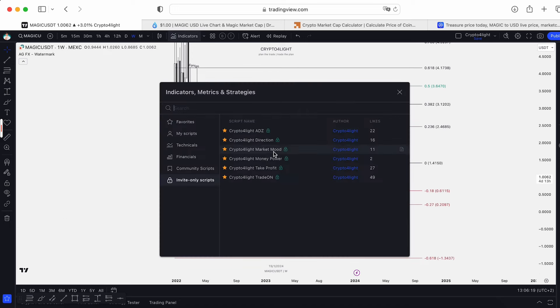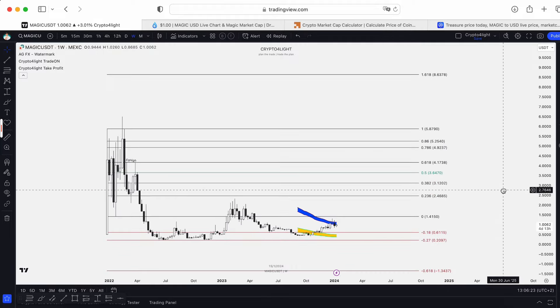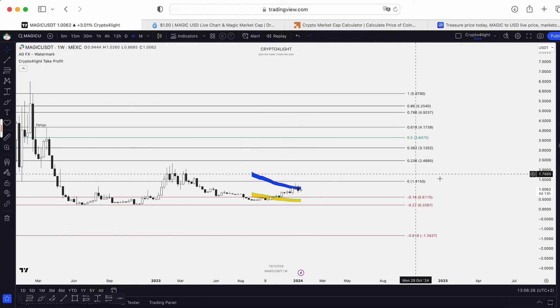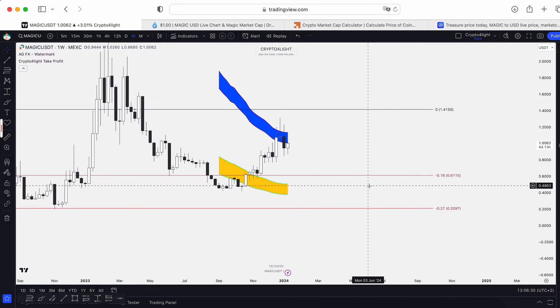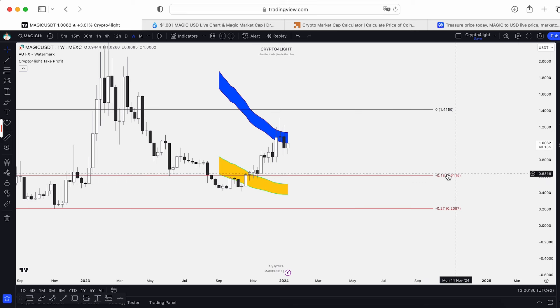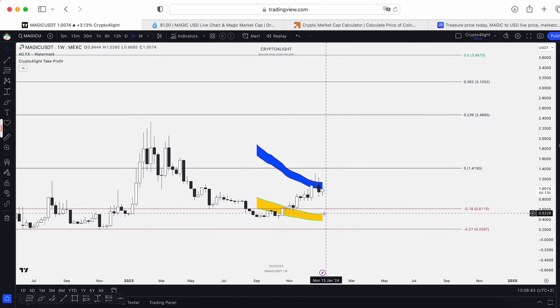The last two indicators are Trade On and Take Profit. Based on Trade On, we don't have any signals on the weekly. Take profit — like you can see here — this is what I'm talking about. We can see a drop. If something happens, we can see a drop to the buy line at 50 cents 76. Sweep this liquidity pool and test the 18 level by Fibonacci again. So this is how it works, but we're still in this range.